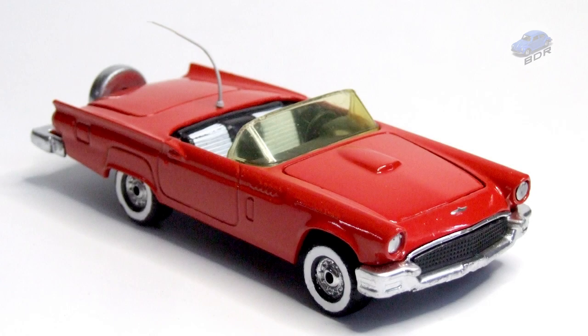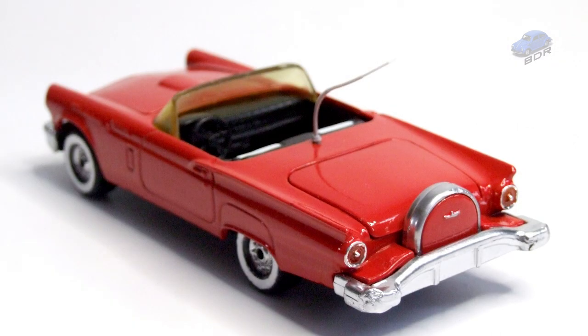And here we are. The standard Corgi 1957 Ford Thunderbird has been transformed back into the licensed Thunderbird from the TV series Vegas. It was a difficult model to do, not because of the many parts, but because of the many problems with the trunk lid and the paint. Nevertheless, it was a lot of fun. If you enjoy my videos, don't forget to subscribe and ring that notification bell. More restorations are coming up. See you in the next video.